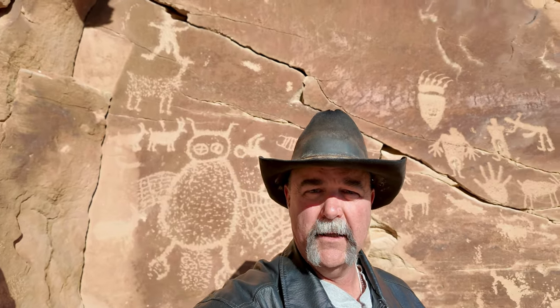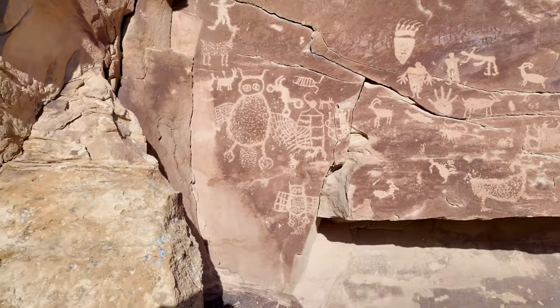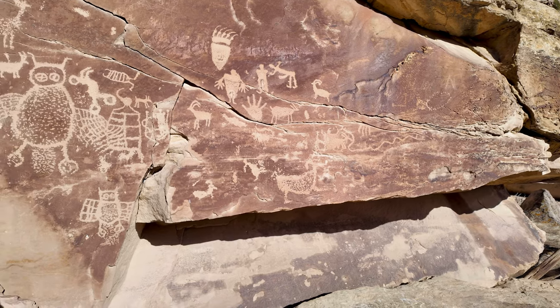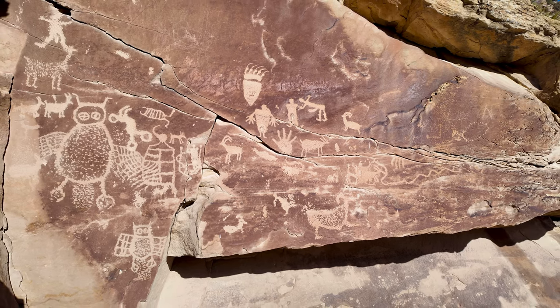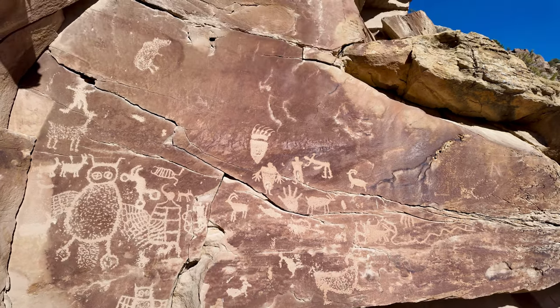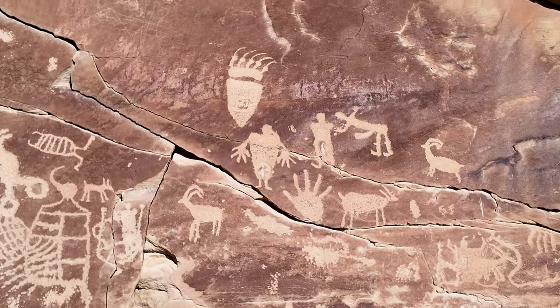Personally I kind of like the bear claw. That's an owl — that's a big one. It's a neat little hand. That's really the first hand that I've seen rendered like that, with the five fingers pecked out to just show the hand.